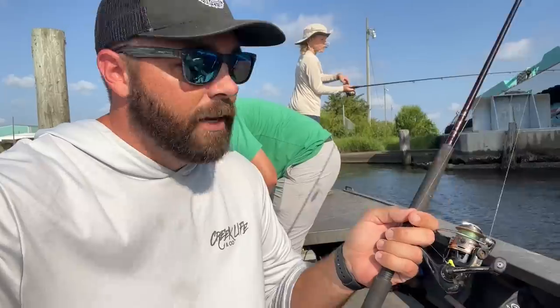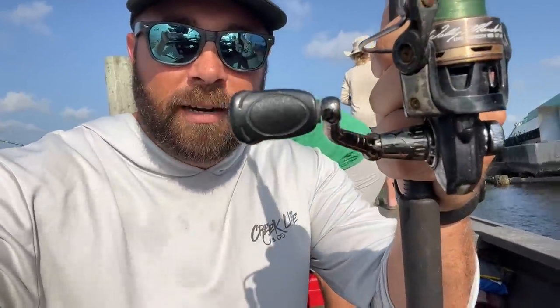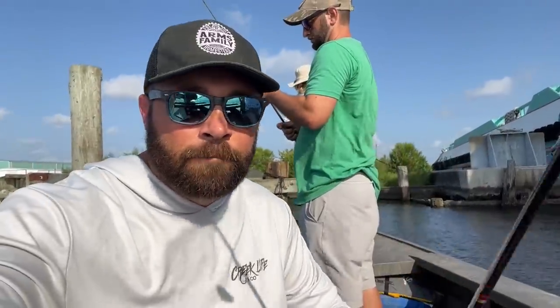I enjoy catching them, it's a lot of fun. We're not doing anything super fancy — got some light tackle, fishing with some night crawlers. There he is — a little night crawler on a jig under a bobber, nothing fancy.